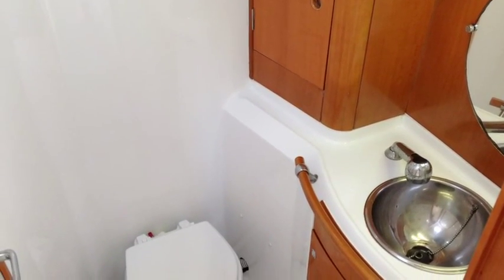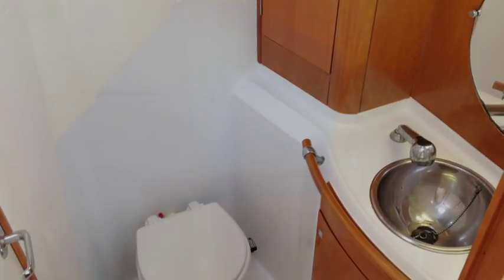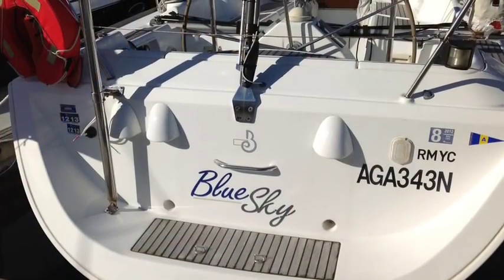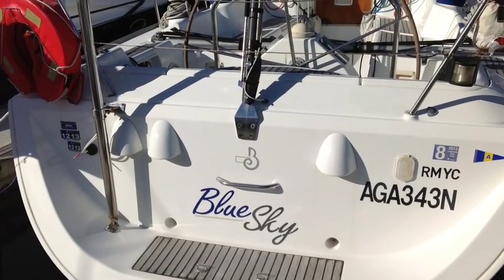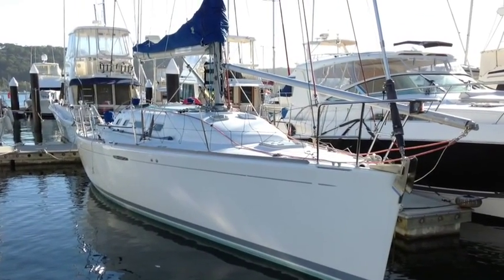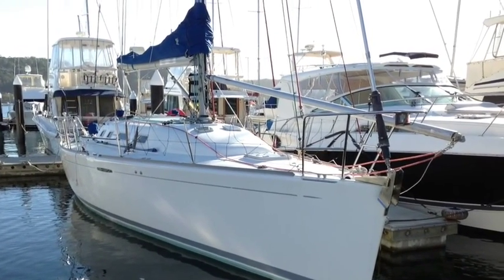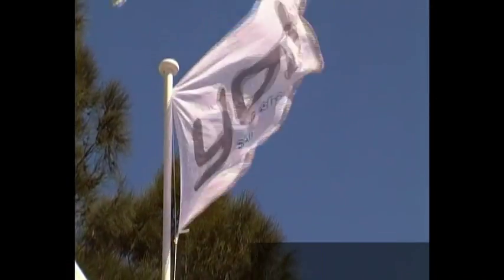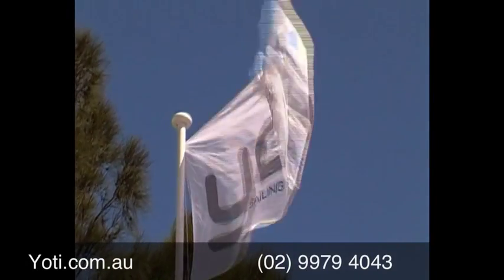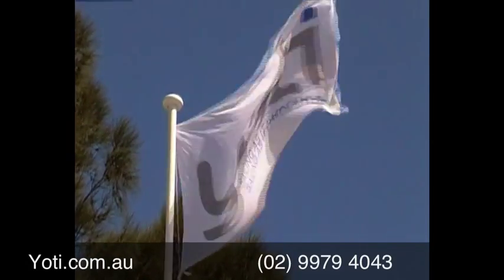And into the head of course with a holding tank. Into the V berth. So she's ready for inspection and she truly won't disappoint. As mentioned, she's a really good example of the 40.7 and she's certainly impressed us. Please give us a call at Yachty today — we'd love to offer you some more information and show you onboard Blue Sky.